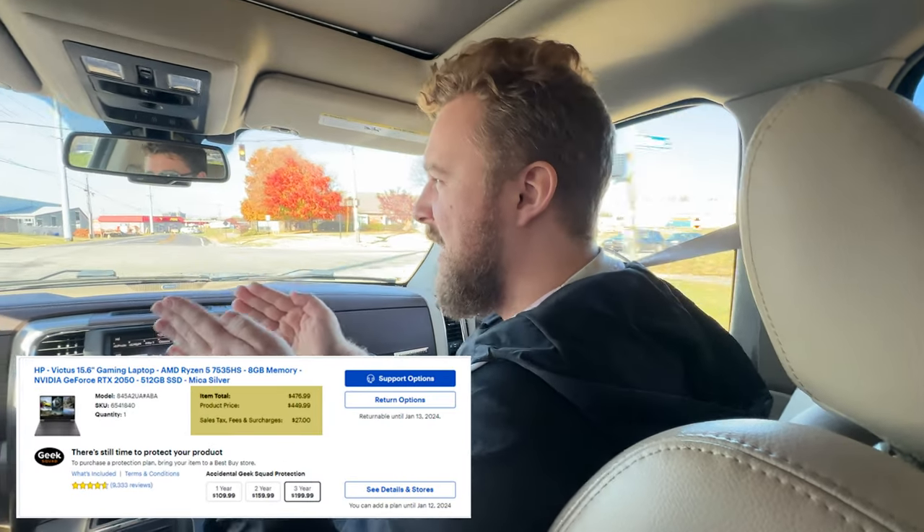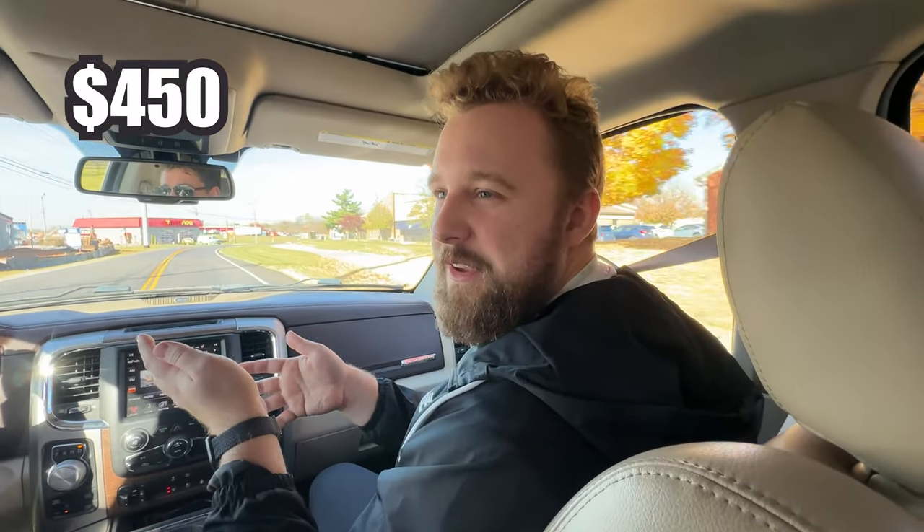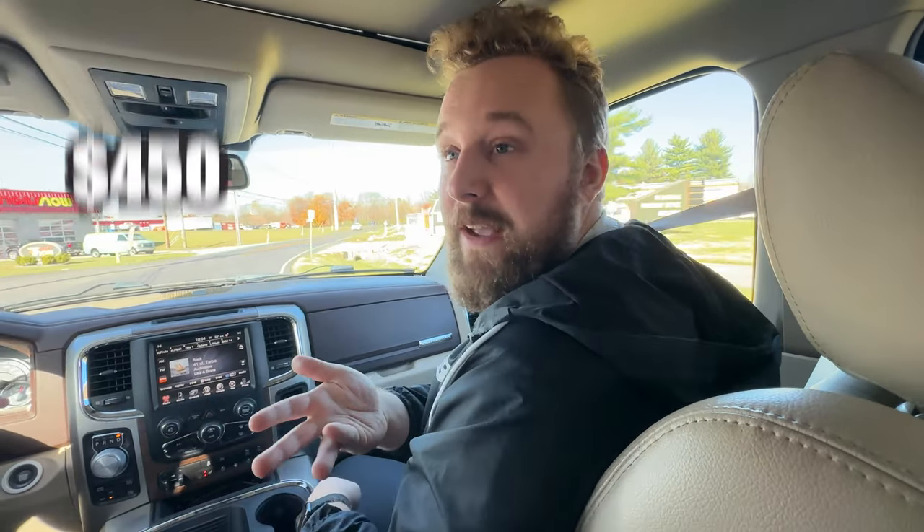Let's get into the video. We're going to Best Buy because they had some Black Friday Cyber Monday deals that may or may not be going on by the time this video goes live. We're trying to keep it as close to the date of pickup as possible. But for $450, it has a Ryzen 7000 series Ryzen 5 CPU with an RTX 2050, 8 gigs of RAM — it's an HP Victus. So $450 seems like a really good deal.